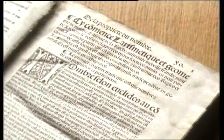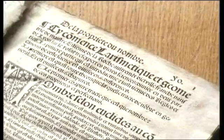Chouquet's symbolism was way ahead of its time, but it had little influence on the subsequent development of notation. This is because of its subsequent history and because it wasn't printed. It fell into the hands of one of his pupils, Etienne de la Roche,